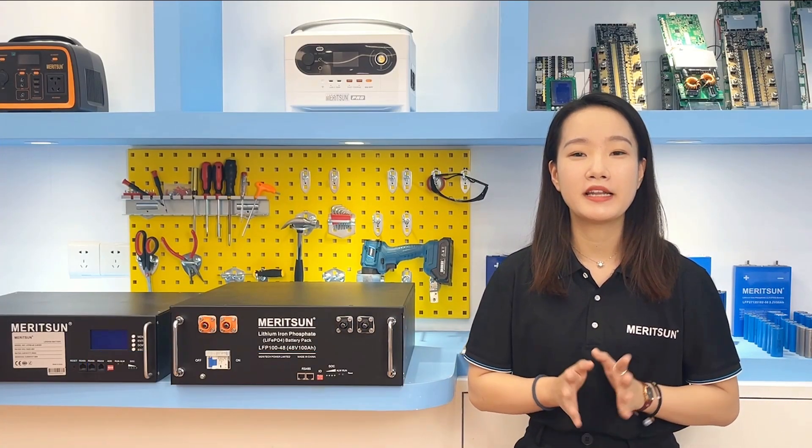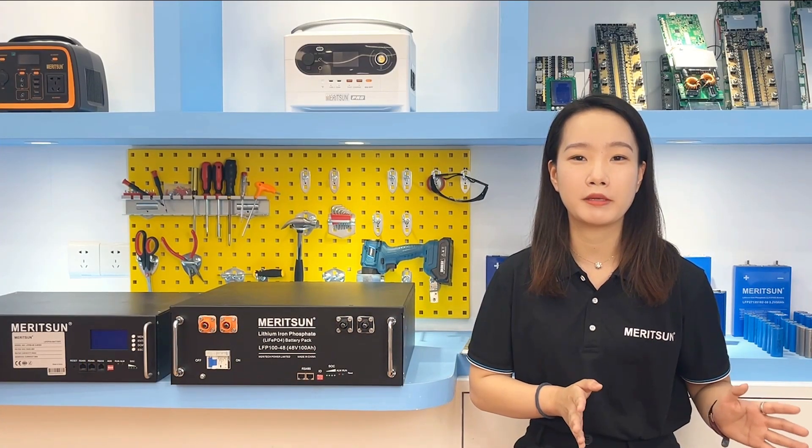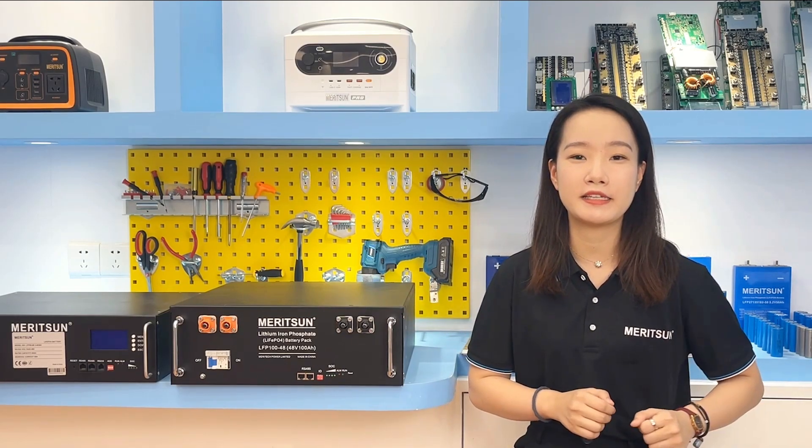Hi, this is Kenny from Madison Power. Today we're going to talk about the rack-mounted batteries. I take a 5kWh model as an example here.